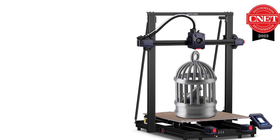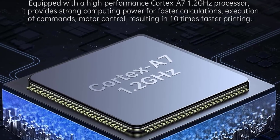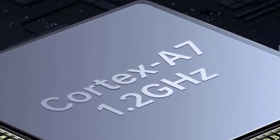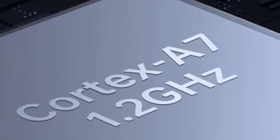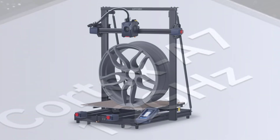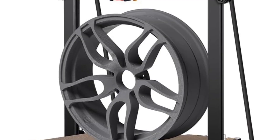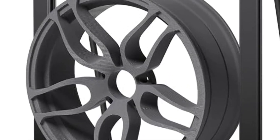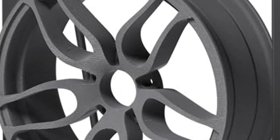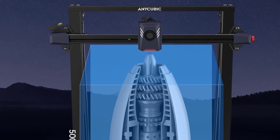These features are particularly helpful for beginners and time-conscious users. The Cobra 2 Max also benefits from a dual-gear direct-drive extruder and a high-performance cooling system that supports a wide range of filaments including PLA, PETG, and TPU. Its sturdy frame and dual Z-axis design enhance motion stability and accuracy during tall prints. It also comes with a responsive touchscreen interface and supports smart features like resume printing after power loss.